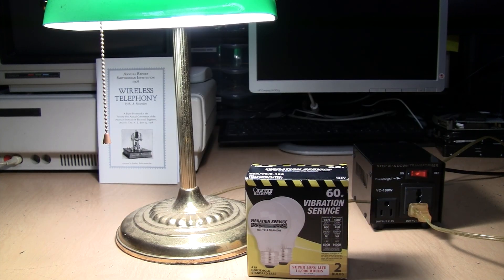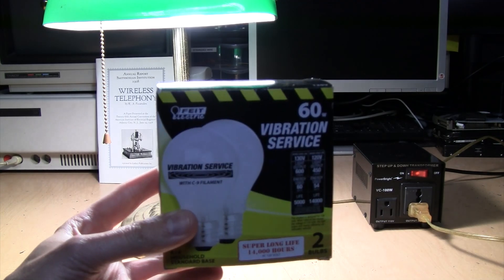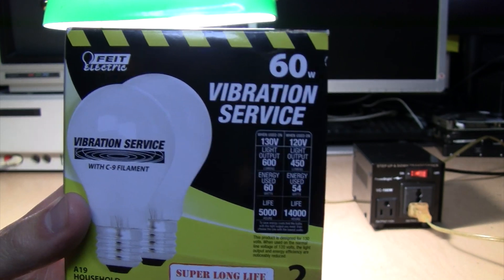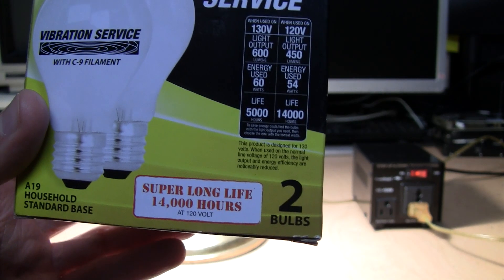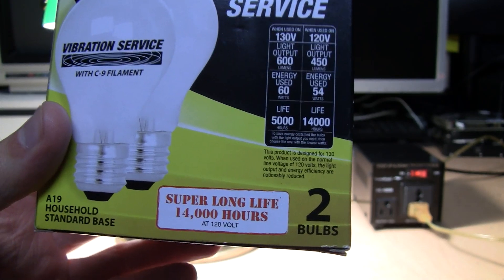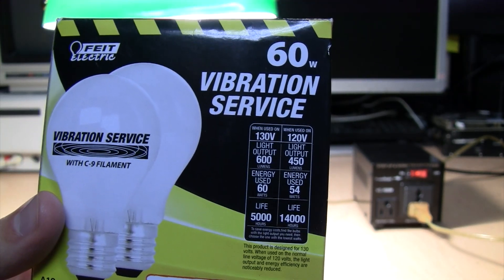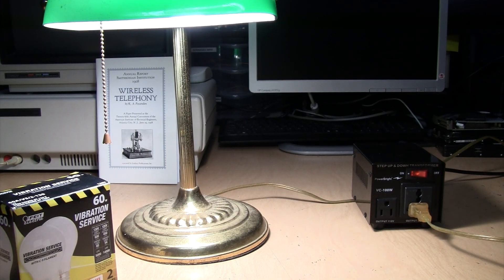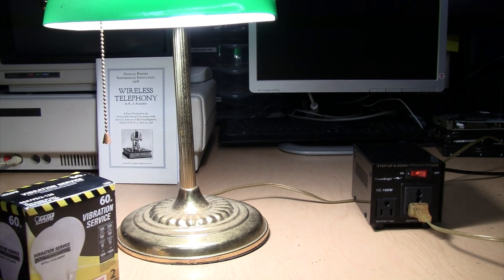It should be no surprise that the Decade bulb just kept on running on 240 volts until I got tired of it and shut it off. So I really do think those are 240-volt bulbs sold to run on 120 volts for extra-long life. I also found these bulbs from Feit Electric — 60-watt vibration service bulbs — claiming super-long life: 14,000 hours at 120 volts. I'm running this on 240 volts with my step-up transformer. It's been on for about five minutes and is very happily and brightly glowing.